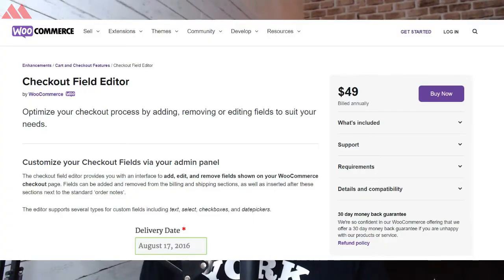Even if you are selling physical products, try to minimize the fields for checkout. You don't have to take a phone number every time, and not everybody is comfortable sharing their phone number. Also, do not repeat the billing and shipping address fields — if you have the shipping address, give visitors the option to copy those same details into the billing address so they don't have to enter everything again. To edit these fields, there are various plugins available, including the Checkout Field Editor from WooCommerce itself. We'll add links to other plugins in the video description below.